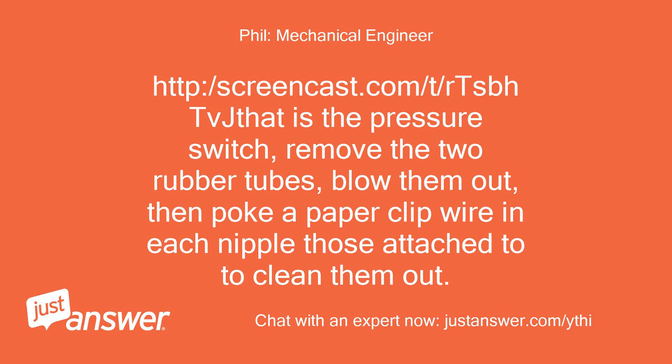That is the pressure switch. Remove the two rubber tubes, blow them out, then poke a paper clip wire in each nipple they are attached to, to clean them out.